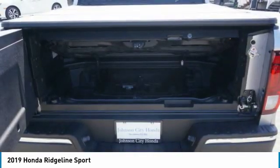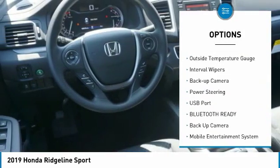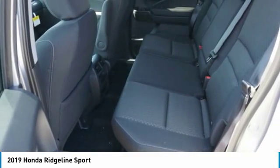Here are some of this vehicle's great options: bedliner, premium wheels, alloy wheels, anti-lock braking system, power brakes, privacy glass driver's side, remote mirror, outside temperature gauge, interval wipers, and backup camera.